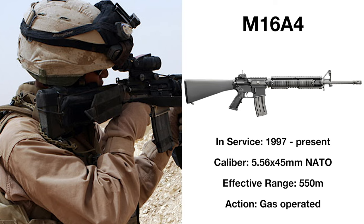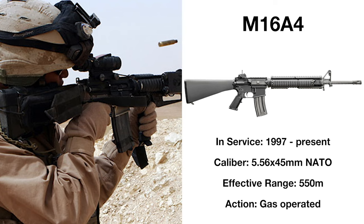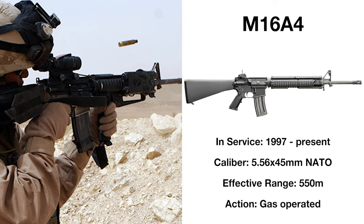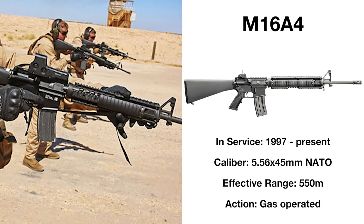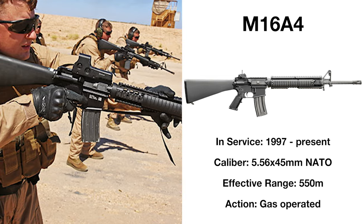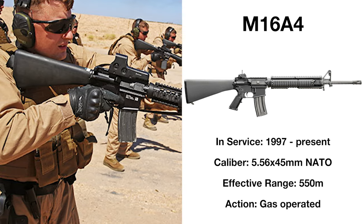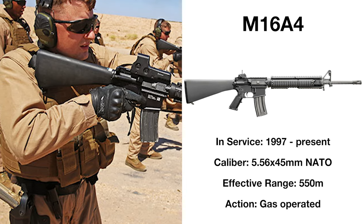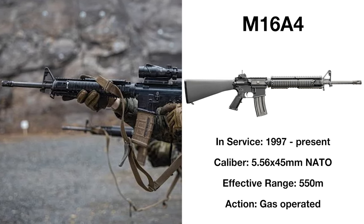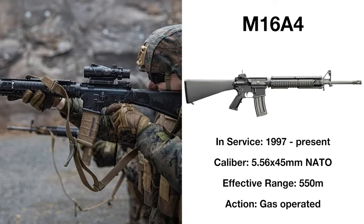Introduced in 1997, the M16A4 is mechanically the same as the M16A2, differing only with the addition of a removable carrying handle and Picatinny rails along the upper receiver and barrel. With the global war on terror beginning in 2001, the M16A4 has had no shortage of combat operations, serving as the US standard issue rifle in Iraq and Afghanistan, the Stoner platform now being famed for its reliability rather than distrusted because of it. This served as the US's standard issue rifle until 2015, being largely replaced as standard by the M4 and M4A1 carbines.